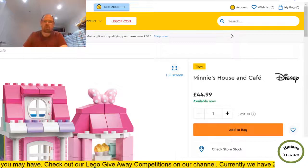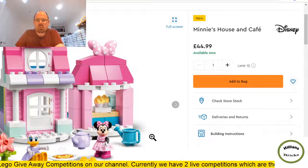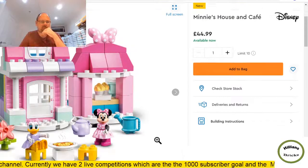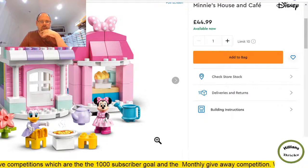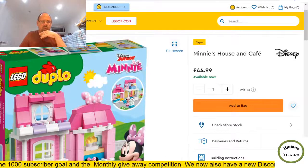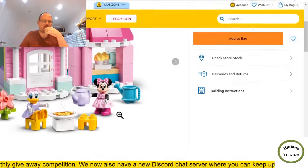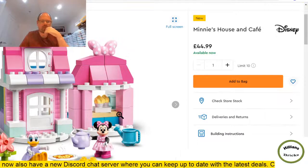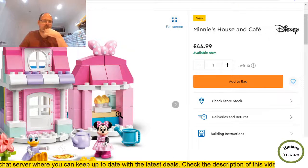Just going through all the Lego sets launched today — going from low to high value so the best sets are yet to come. Minnie's House and Cafe Disney — this I think is Duplo, yes. I don't invest in Duplo yet — Duplo is expensive. If it's Mickey and Minnie themed it's probably a wiser investment than other Duplo sets, but don't pay full price.